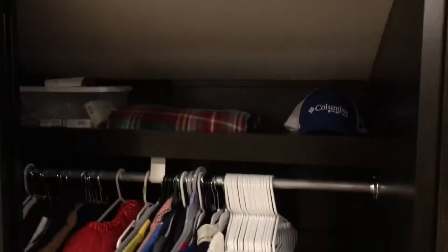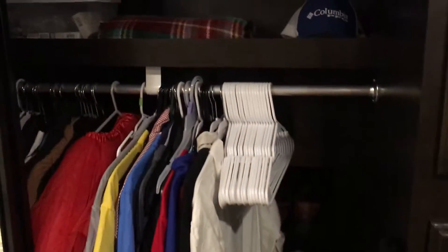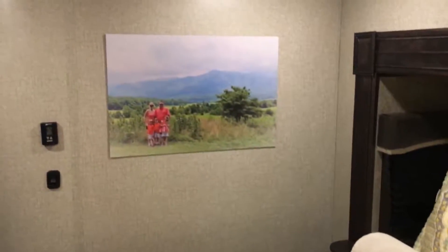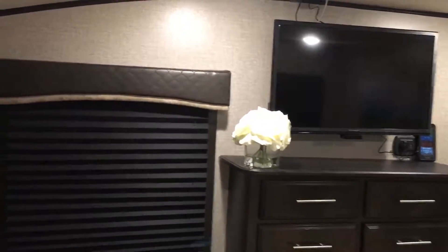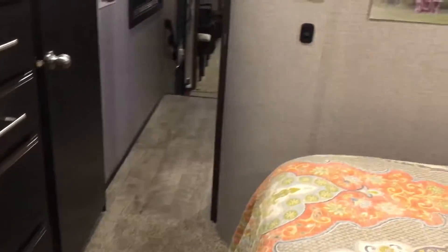Here's the closet space with shelves up top. In the back there's shoe storage, and the kids' clothes are in a basket inside. On my side there's nice hanging storage space. New wall art that matches the bedding. Across from the bed we have our dresser and TV, and that is our camper — our home on wheels.